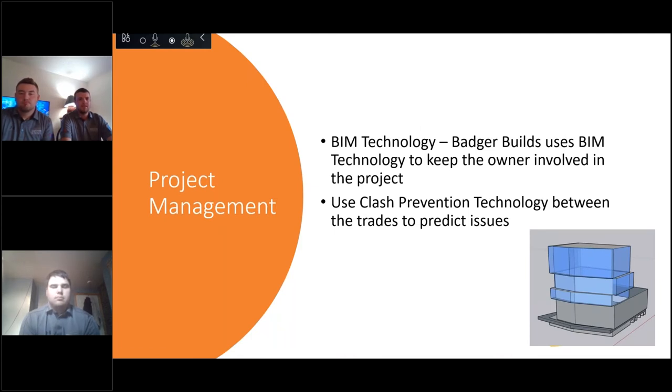Badger Builds is big on using BIM technology. We use a lot of virtual reality so we can keep the owner up to date throughout the project — they can walk through it without having to be on site. We also use clash prevention for the trades from the beginning so we can predict any issues and solve them before construction starts.